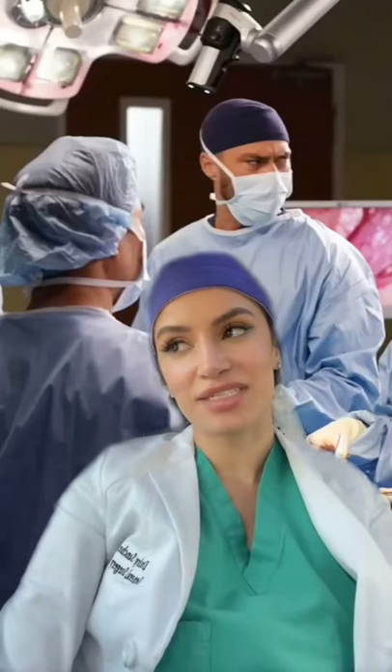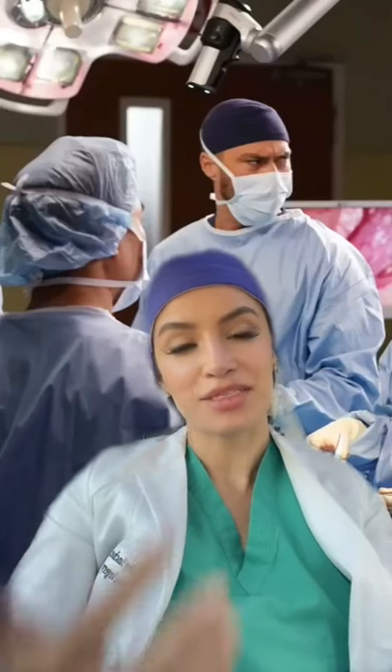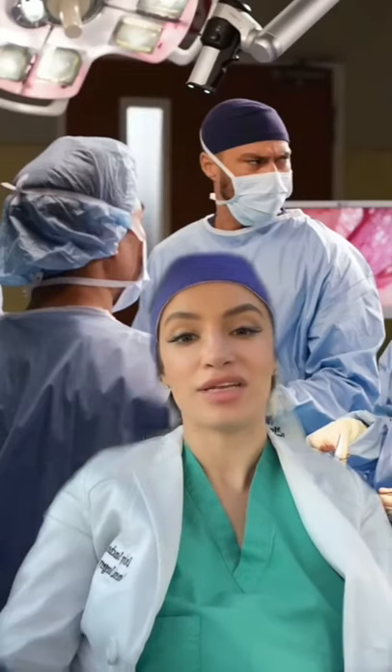I'm Dr. Sanchez. I'm a surgery resident. Here are my tips if you're a medical student who's on a surgery rotation and you're trying to impress in the OR.